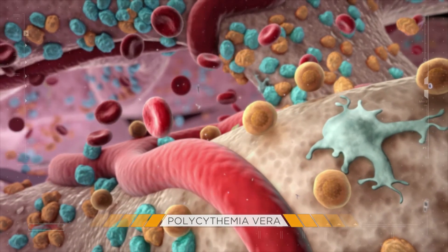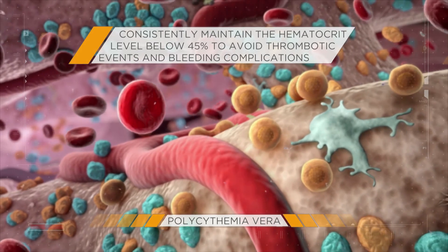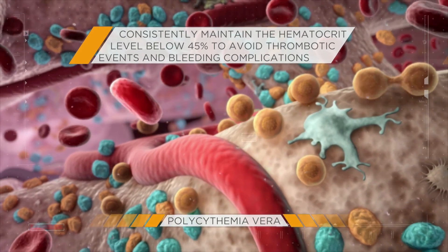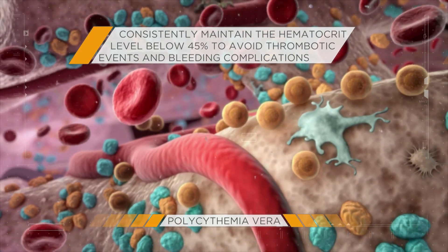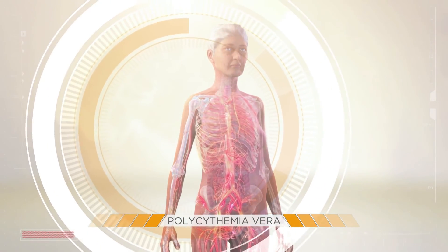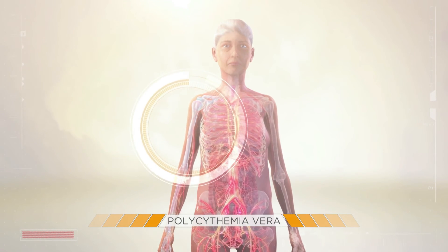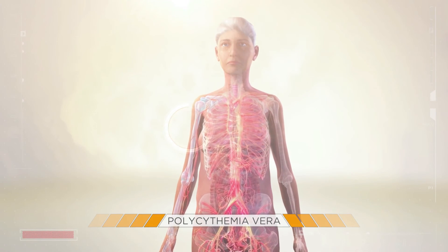The main goal of PV treatment is to consistently maintain the hematocrit level below 45% to avoid thrombotic events and bleeding complications. PV is a serious disease that affects primarily older people, and further research to identify new therapeutic strategies is clearly needed.